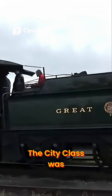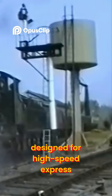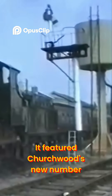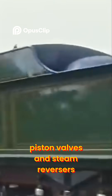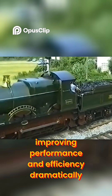The City Class was a 4-4-0 tender engine designed for high-speed express passenger work. It featured Churchward's new number four taper boiler, a Belpaire firebox, and inside cylinders with Stephenson valve gear. Around 1910, many of the class were upgraded with superheaters, piston valves, and steam reversers, improving performance and efficiency dramatically.